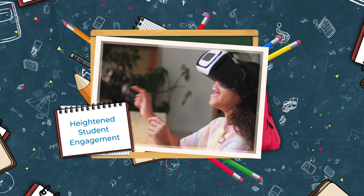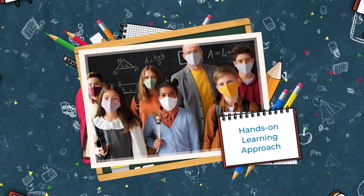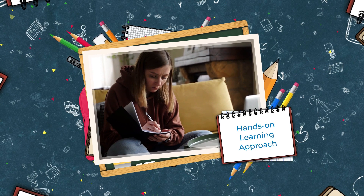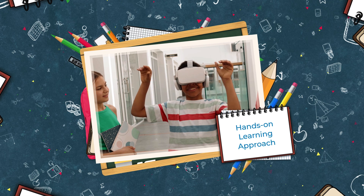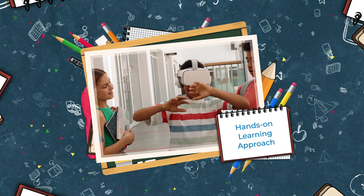Heightened student engagement: interactive, gamified augmented reality educational content can hold the attention of students for the entire lesson. Each class can be a different adventure in the AR world. Hands-on learning approach: amid the pandemic, digitized education has swapped places with conventional learning methods.